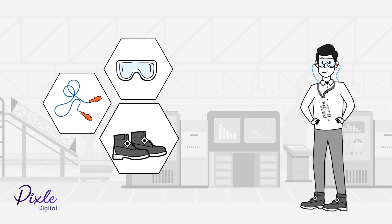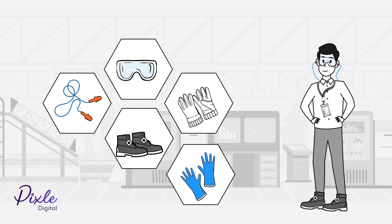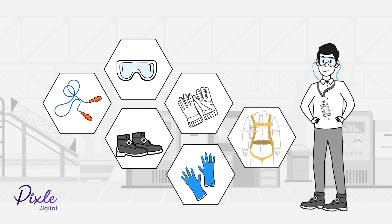All visitors to the plant must wear PPE. In addition to the general PPE, task-specific PPEs such as electrical gloves, chemical gloves, and safety harnesses are to be worn according to the task requirement.